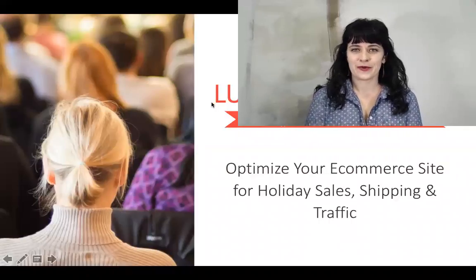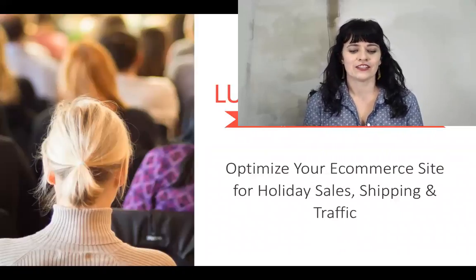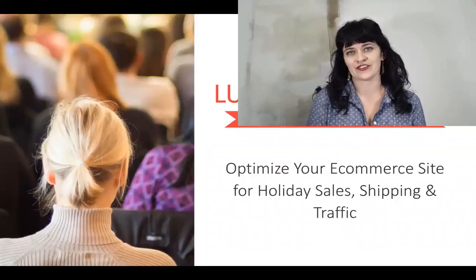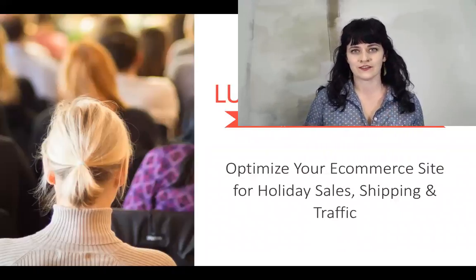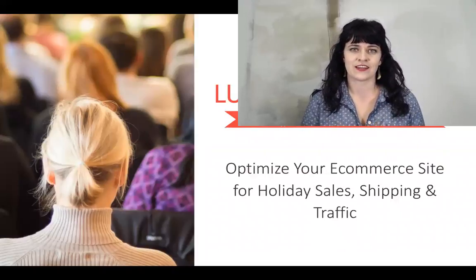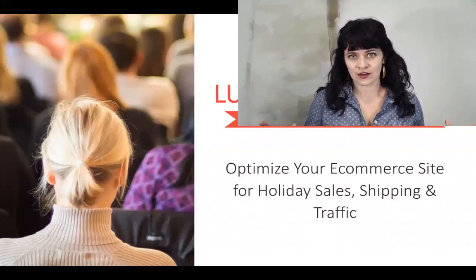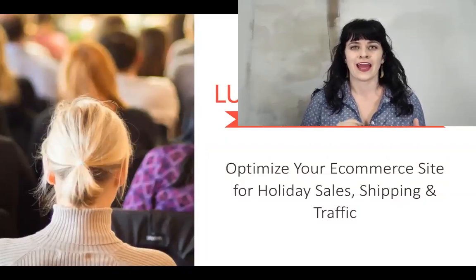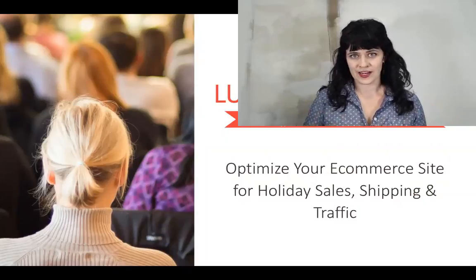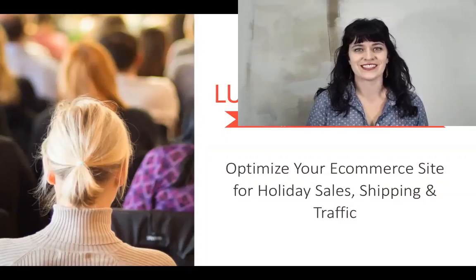Hi, welcome to InfoMedia's presentation of Optimize Your E-Commerce Site: How to Optimize for Holiday Sales, Shipping, and Traffic. I'm so glad to be presenting this. I think this is a training that we often give toward the end of the year, but it's something to start thinking about very early in the year. Whenever you're ready to start thinking about the holidays and optimizing your site, you can watch this and get started, or make a list for how to get started later.